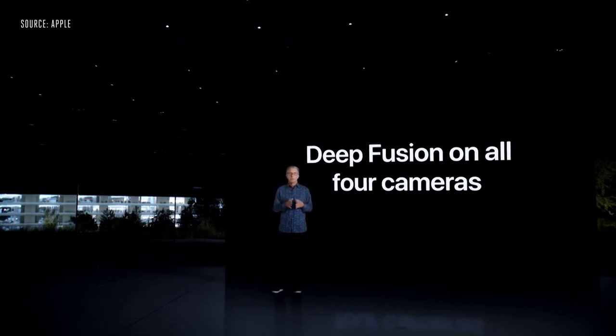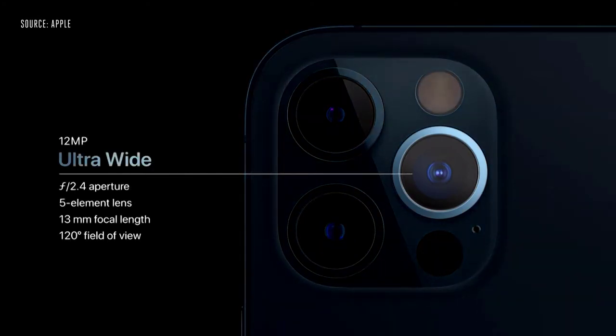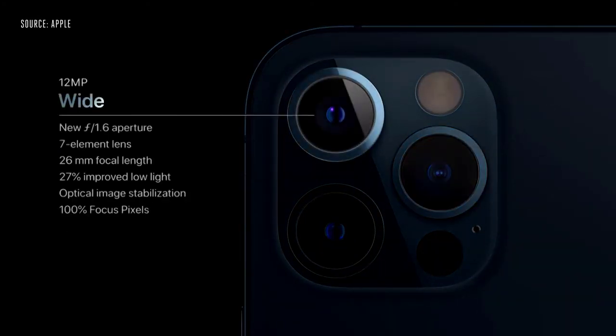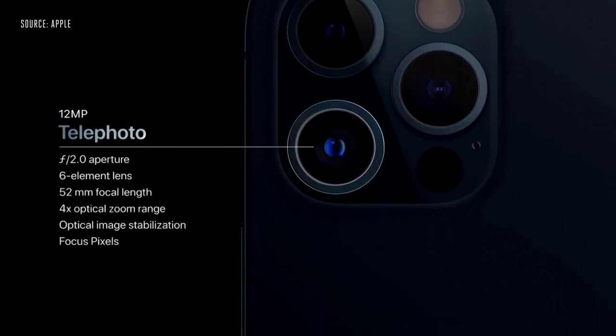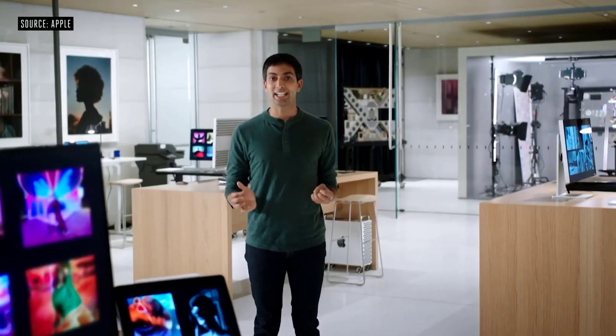We are also creating an API for third-party apps to capture images in Apple ProRAW. For the first time, we're bringing HDR video recording to iPhone — you can now record in 10-bit high dynamic range at 4K resolution and 60 frames per second. We also adopted LiDAR scanner technology for iPhone. It enables object and room scanning, photo and video effects, and precise placement of AR objects. With LiDAR's ability to see in the dark, we use it for autofocus in low-light scenes.